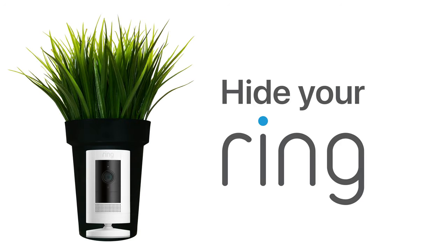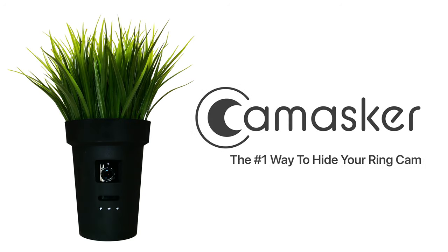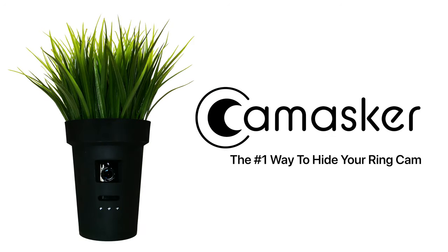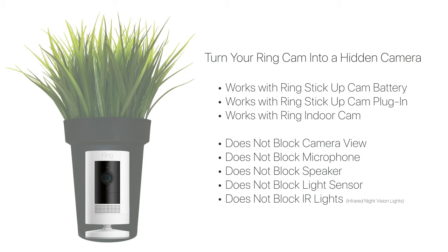Turn your Ring cam into a hidden camera with CamMasker. Compatible with Ring indoor cam, Ring stick-up cam battery, and Ring stick-up cam plug-in. CamMasker hides your Ring camera without interfering with its various functions. Order yours today at CamMasker.com — the number one way to hide your Ring cam.